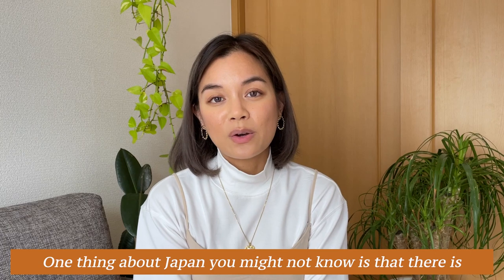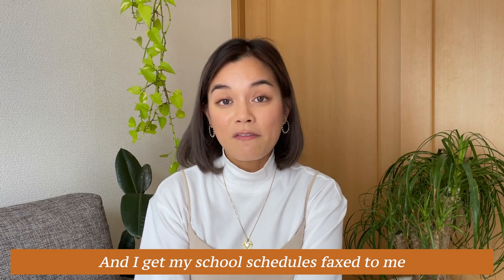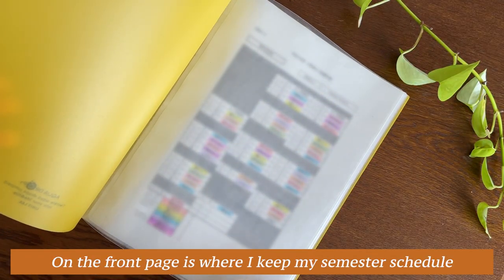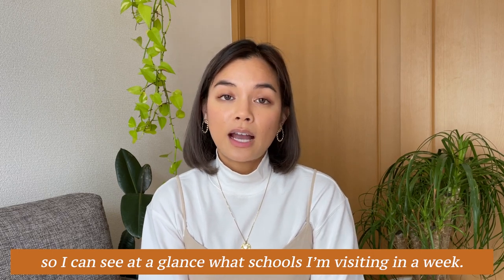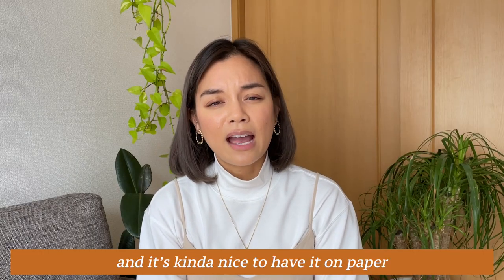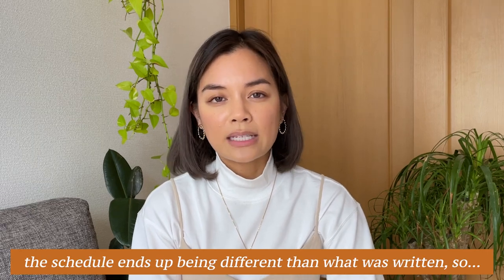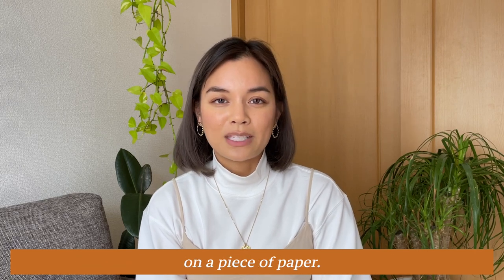One thing about Japan you might not know is that there is so much paperwork — physically on paper — and I get my school schedules faxed to me. So to keep track of all that, I have this nifty file folder. On the front page I keep my semester schedule so I can see at a glance what schools I'm visiting each week, and then I keep Monday through Friday class schedules in order. It's nice to have it on paper to make notes of activities, and since the schedule often ends up being different than written, I can make changes on the fly.